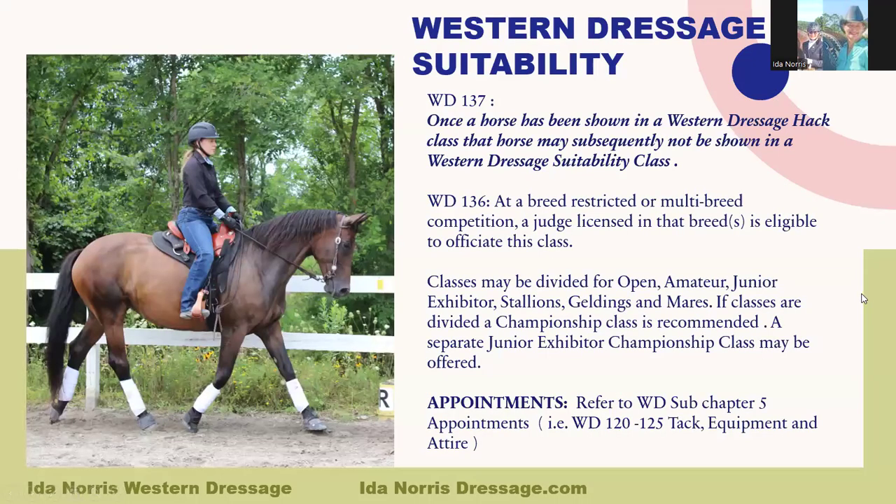Under WD 137, once a horse has been shown in a Western Dressage HAC class, that horse may subsequently not be shown in a Western Dressage Suitability class. In other words, horses shown in HAC classes are more advanced horses. They're being asked for lengthening, more impulsion, and collection, and they are ineligible for the Suitability class.